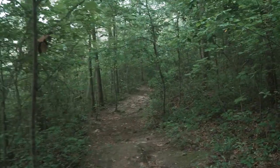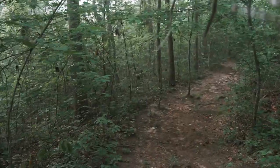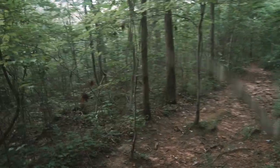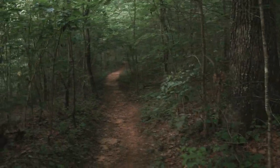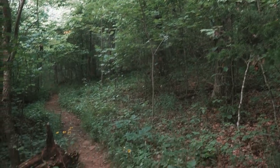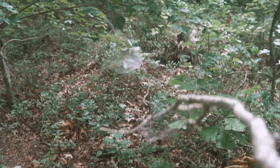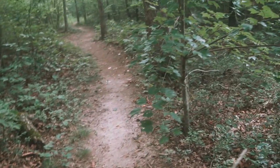I'm literally waving this stick in front of me because there are so many spider webs on this trail. I've already face-planted with two of those massive circular ones and you can't see them until they're right in front of you. Look at these things — they are everywhere. Literally right at the trailhead, massive webs. It's becoming more and more abundant the deeper I go.